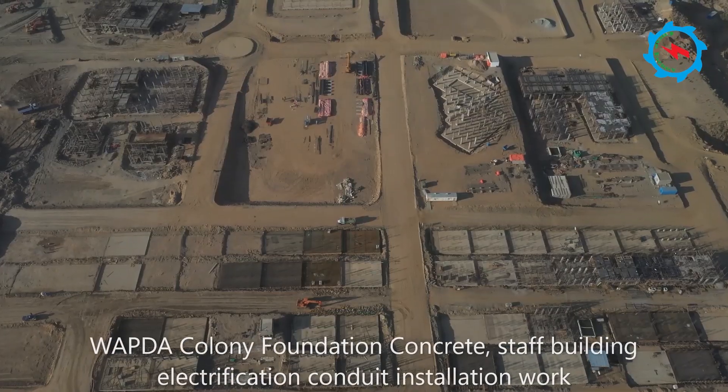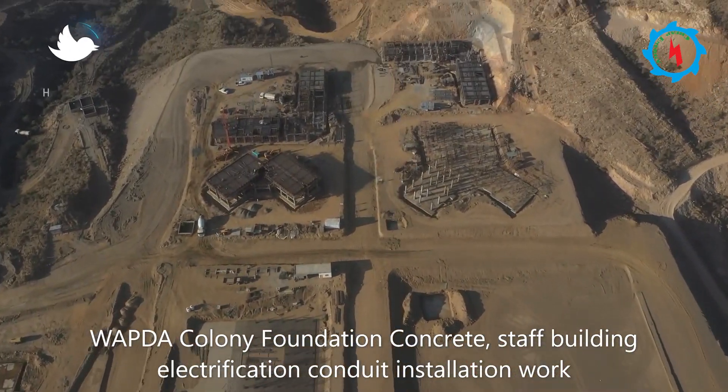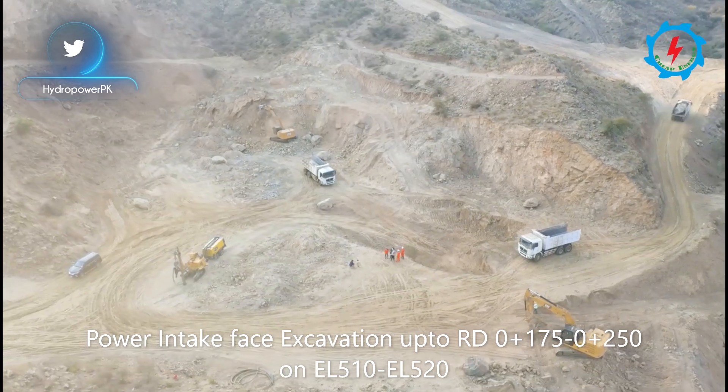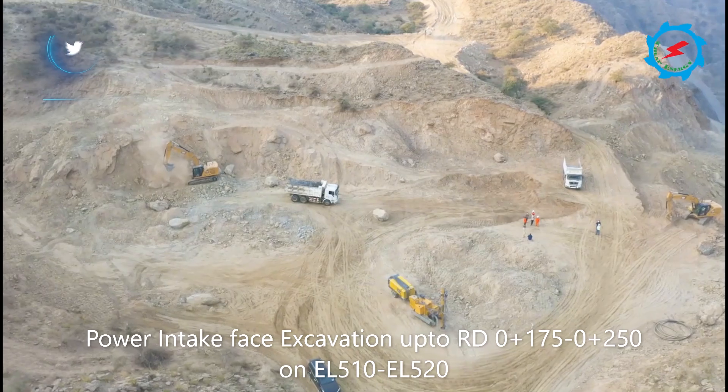The foundation works at Wapta's colony and staff building are going on. To build a 213-meter high dam and other ancillary structures, about 17 million cubic meters of excavation works are involved, with a cut slope as high as 180 meters.